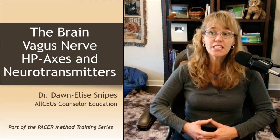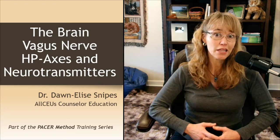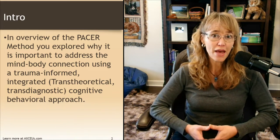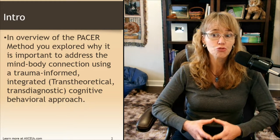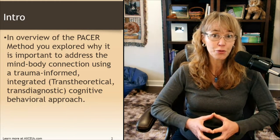Hey there everybody, and welcome to this video on the brain, vagus nerve, HP axes, and neurotransmitters. We've got a lot to cover today. I'm your host Dr. Donnelly Snipes, and this is another video that is part of the Pacer Method training series. In the overview of the Pacer Method, which was the first video in the series, you explored why it was important to address the mind-body connection using a trauma-informed, integrated cognitive behavioral approach.